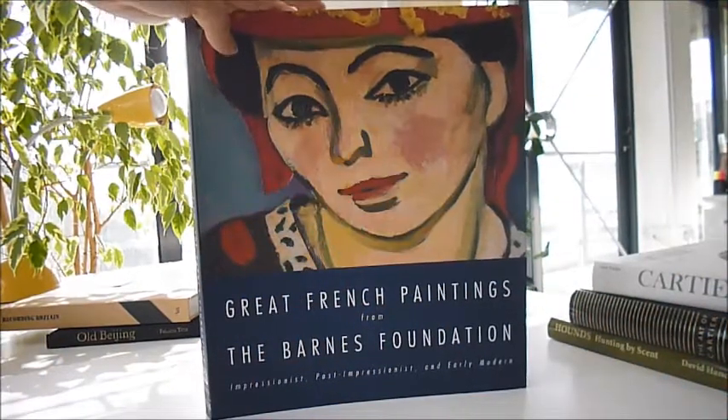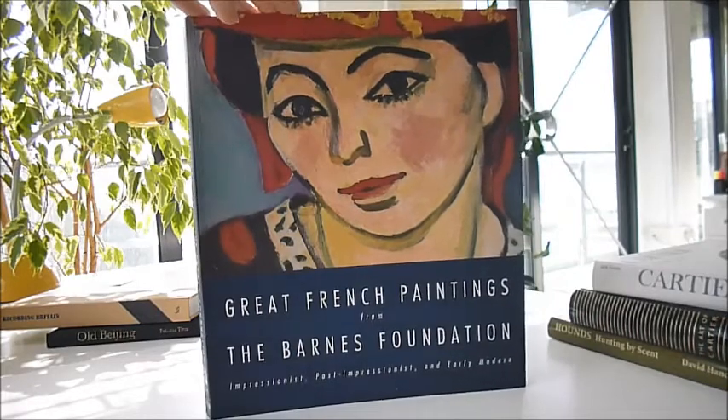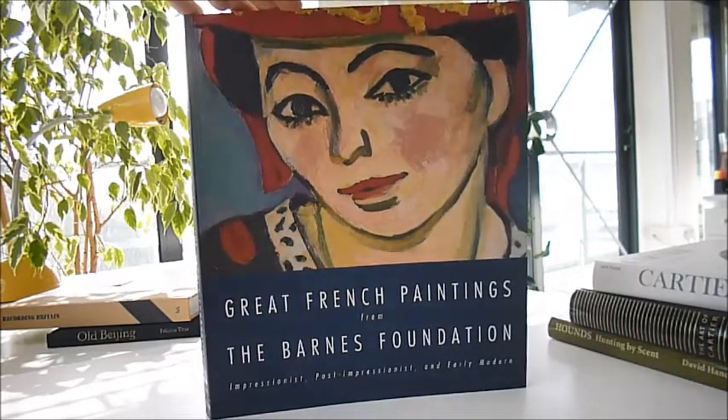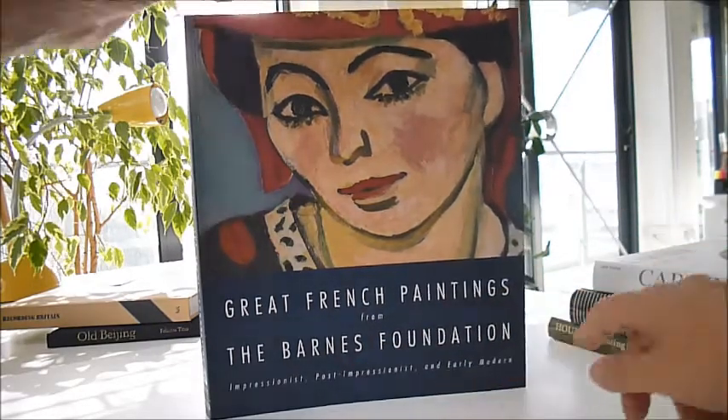An absolute favourite with everybody at Bibliophile, particularly my husband Martin, who has grabbed a copy off the sample shelf already. It is called Great French Paintings from the Barnes Foundation — Impressionist, post-impressionist and early modern.